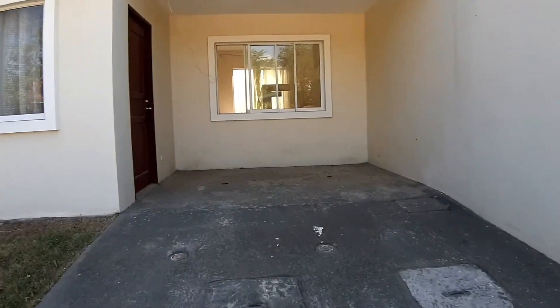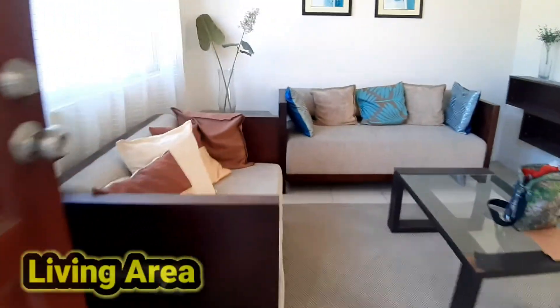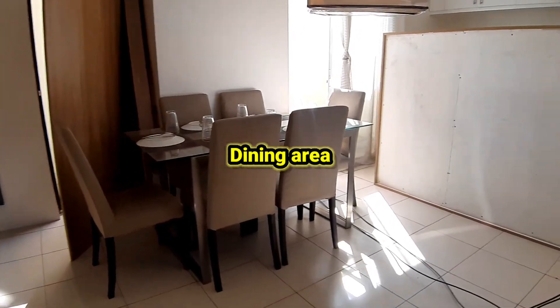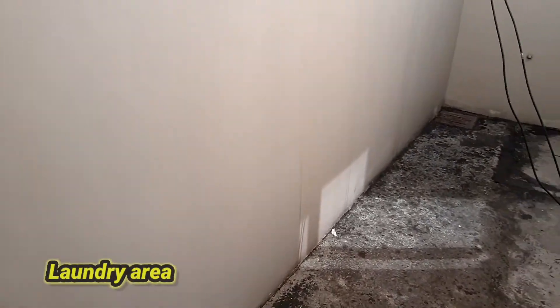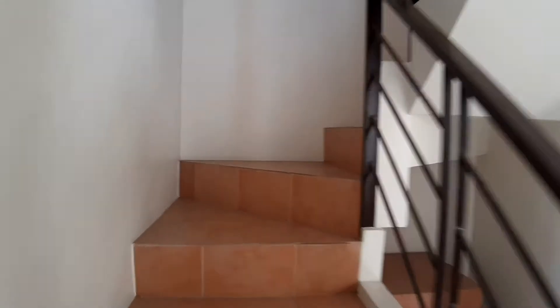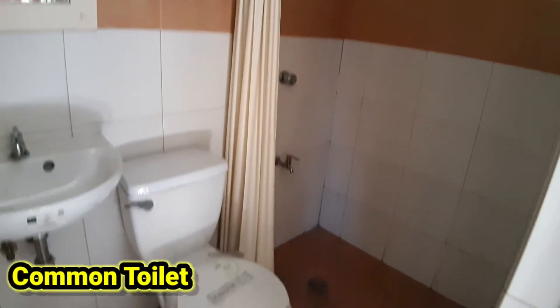Here are the project details of this telemodel unit. The lot area is 70 square meters and the floor area is 104 square meters. We have 3 bedrooms, both with toilet and bath, and 1 parking, and we have 3 floors. We also have a kitchen area, kitchen cabinets, a living area, and a hall area. And we have 3 bathrooms.